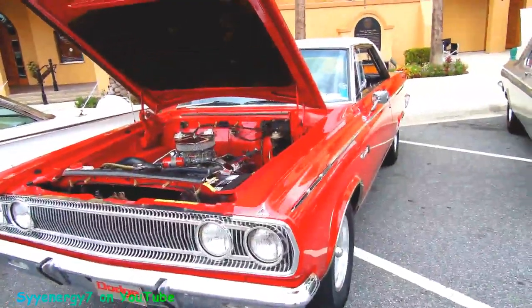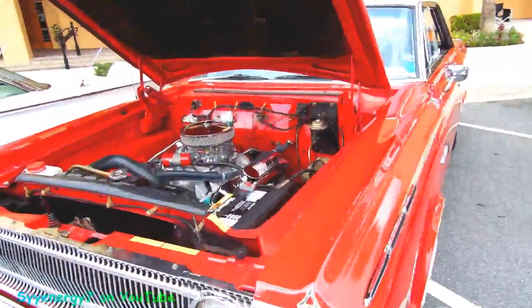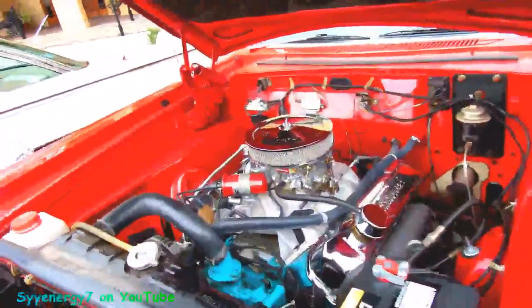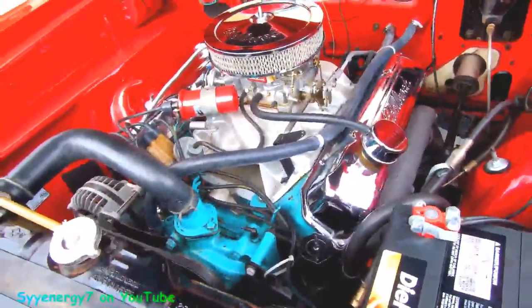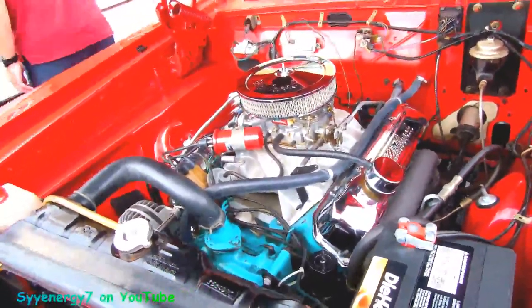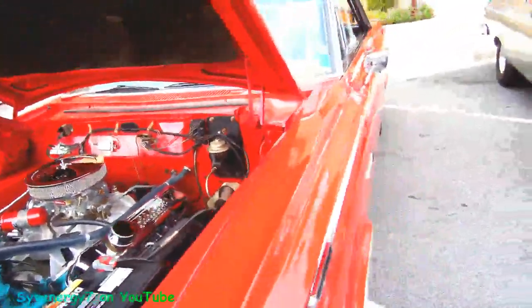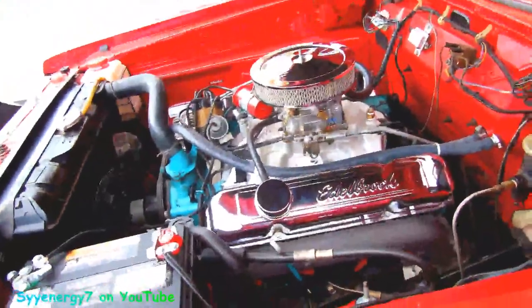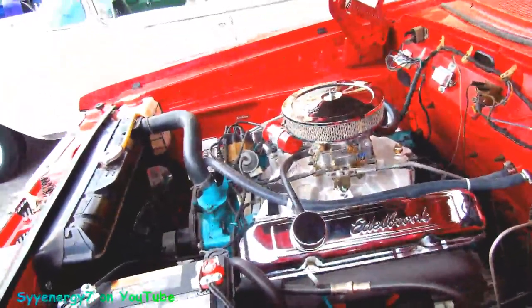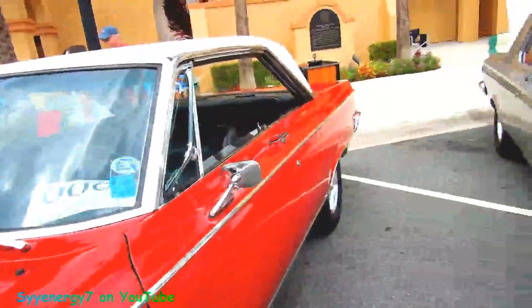We got a '65 Coronet here. It's got a 383 — I can tell it's a 383 by the way the water manifold is from the front of the water manifold to the front of the engine. It's got the high performance exhaust manifold, so it's the high output 383 with an aftermarket intake. It's 335 horsepower stock from the factory.